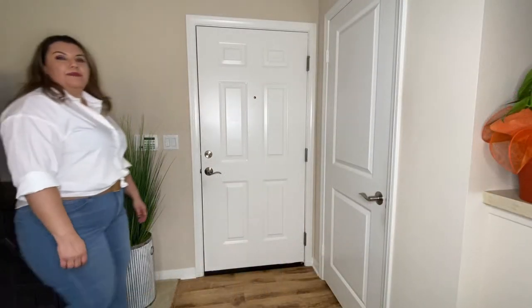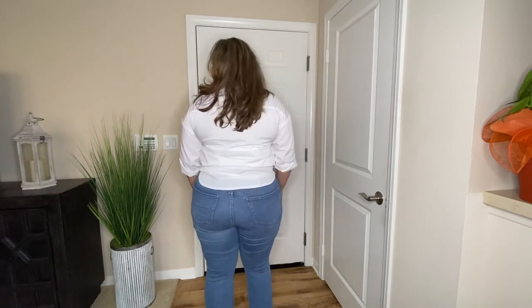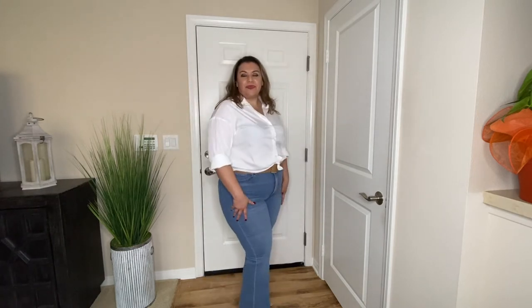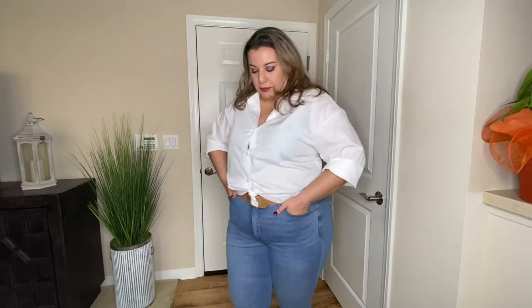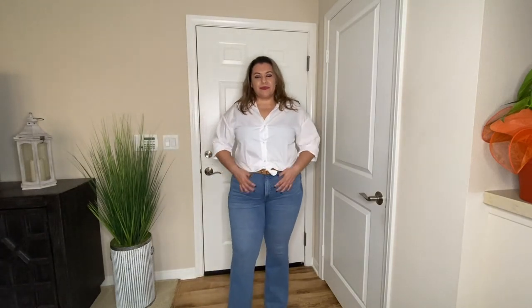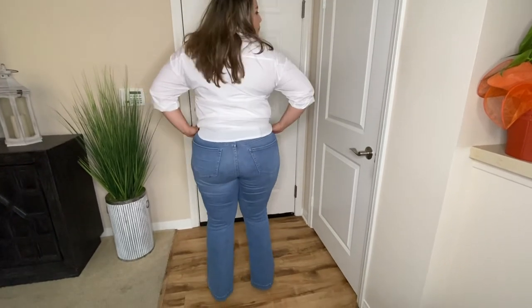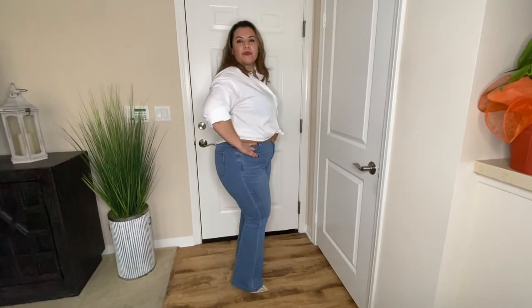This next look with the blue flare jeans features a button-up white top along with a camel belt and a pair of pumps. I tied the white blouse at the bottom to give it a sexy look. Blue jeans and a white blouse look great together all the time, and if you don't like pumps, you could always pair this with a pair of pointy boots and it would look fabulous.